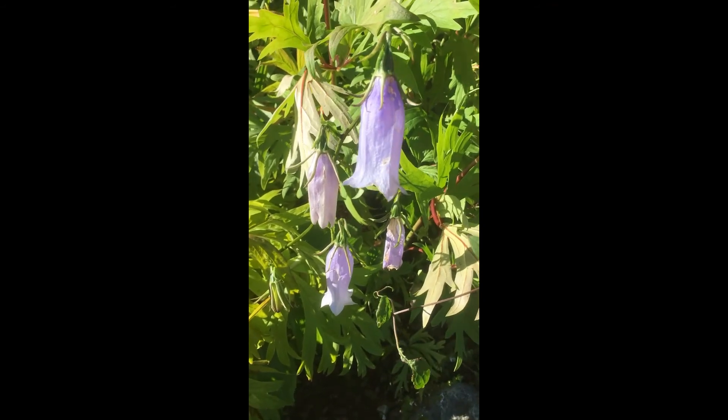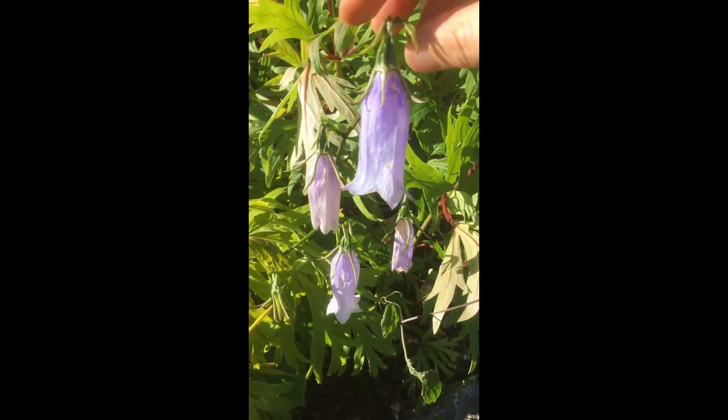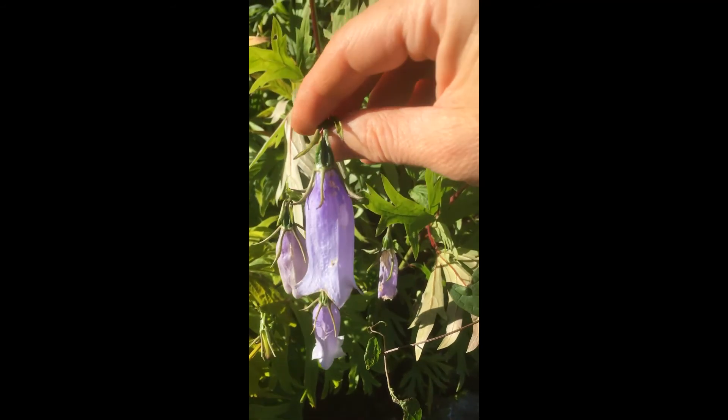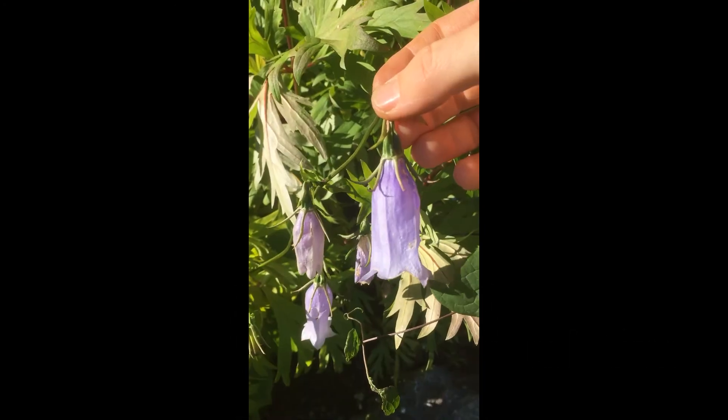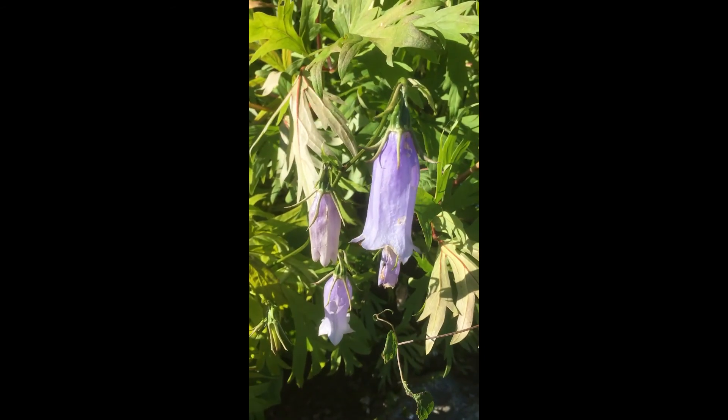The real gem of Korean Campanulas is this one. And the name is surprisingly not Campanula but Hanabusaiya — Hanabusaiya Asiatica.